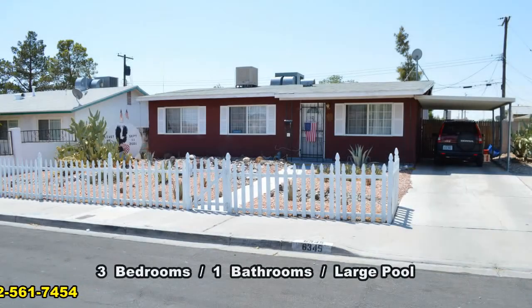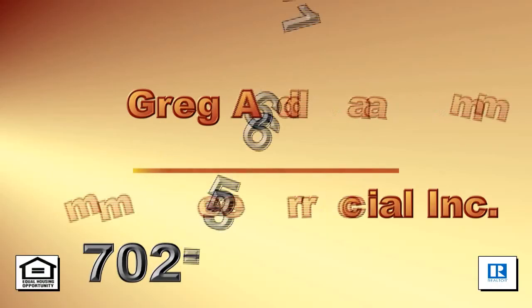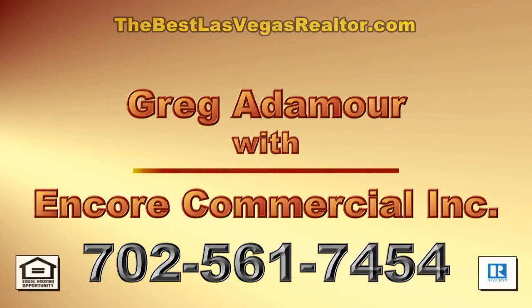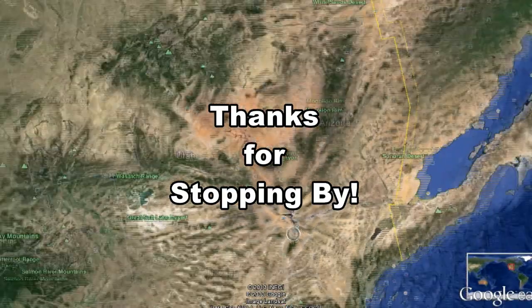This three-bedroom house with one bathroom and a pool is available for sale. Contact Greg Adamore with Encore Commercial, Inc. to view this home by calling 702-561-7454 today, or visit thebestlasvegasrealtor.com. Thanks for stopping by.